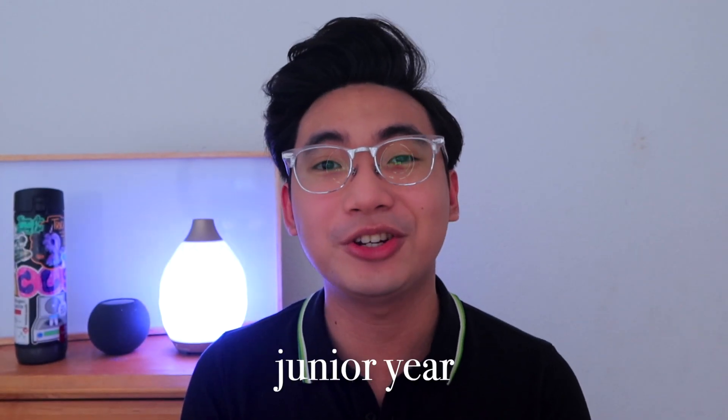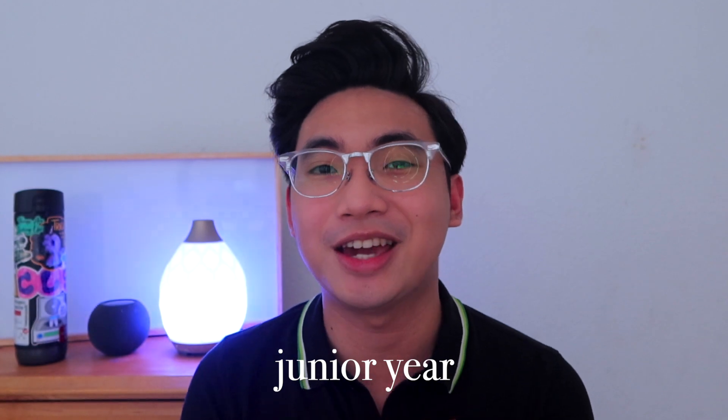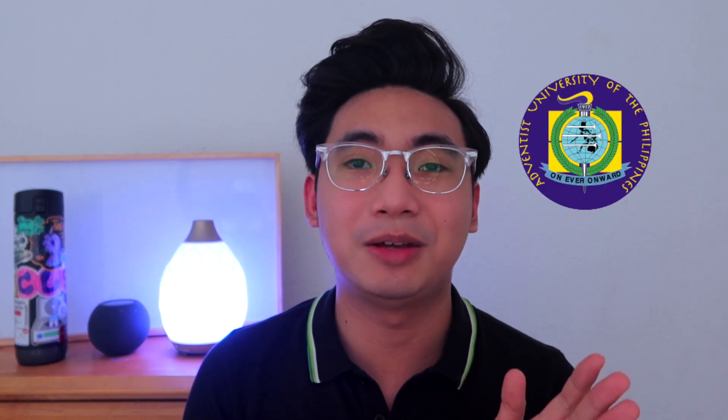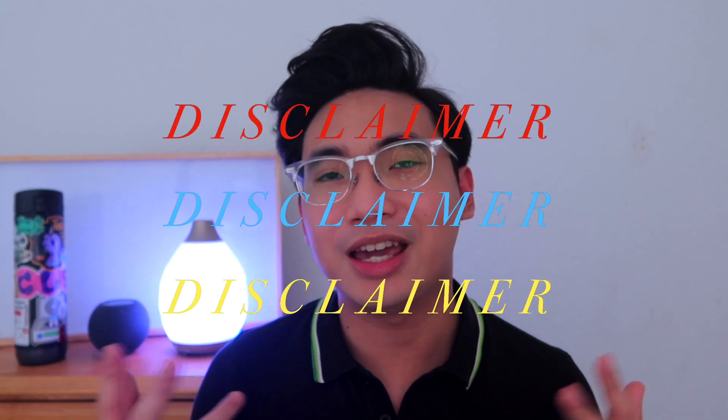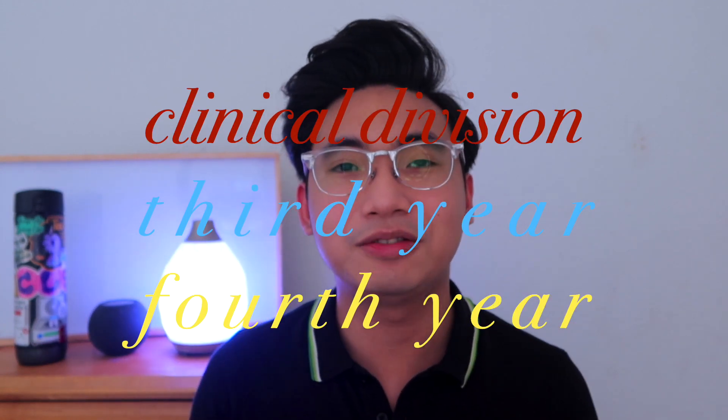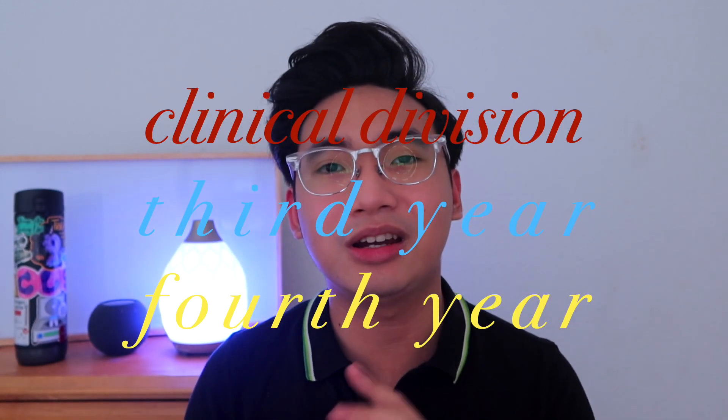Here we are, junior year of my medical laboratory science journey at Adventist University of the Philippines. We actually call third year and fourth year the clinical division. Disclaimer: if I keep switching between CD, clinical division, third year, or fourth year in this video, just know I'm referring to my last two years in the university. This is honestly the hardest year of my college journey because there are a lot of major subjects.